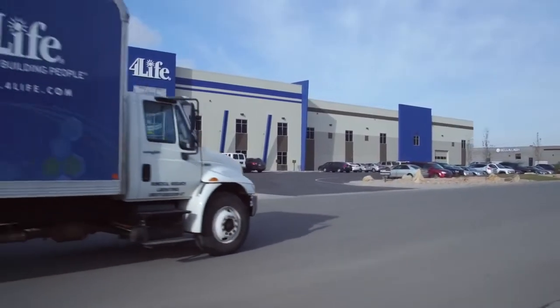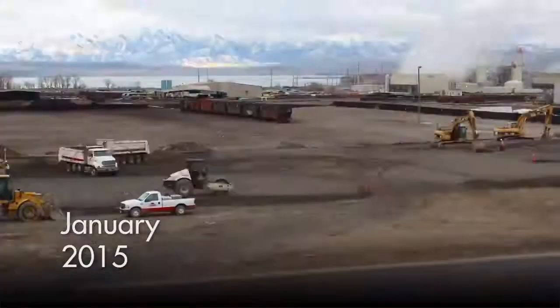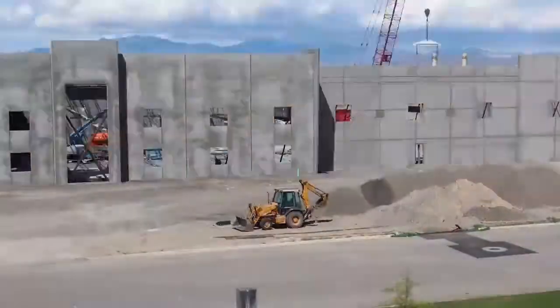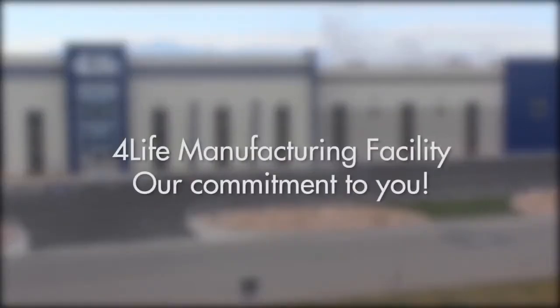Welcome to the 4LIFE Manufacturing Facility, completed in December 2015. We built this manufacturing facility from the ground up to support the production of the millions of 4LIFE products you sell each year. Our ongoing commitment to providing you with the very best products happens right here.